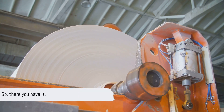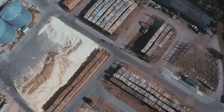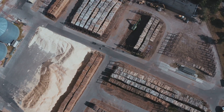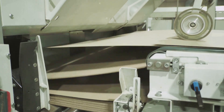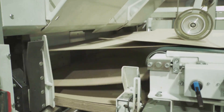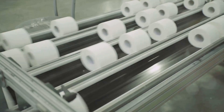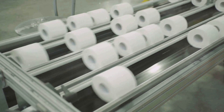So, there you have it. We've journeyed together through the fascinating process of how tissue paper is made, from the humble beginnings of raw materials to the final product you hold in your hands. Our story began with the raw materials — the primary ingredient is wood pulp, which comes from trees, supplemented by water, chemicals, and sometimes recycled paper. Next, we delved into the pulping process, where raw materials are transformed into a substance that can be turned into paper. The wood is broken down into fibers using mechanical or chemical methods, creating a pulp, which is then cleaned and bleached to remove impurities and achieve the desired whiteness.